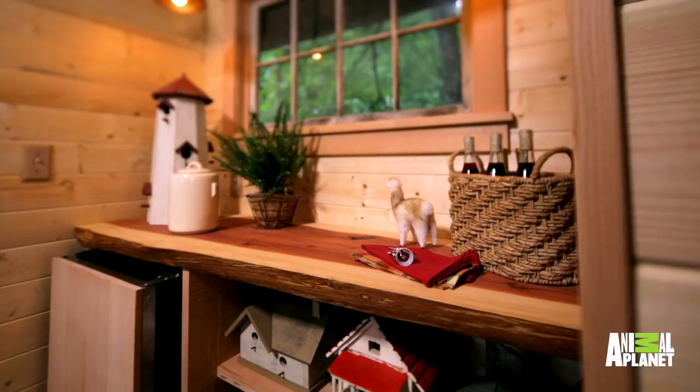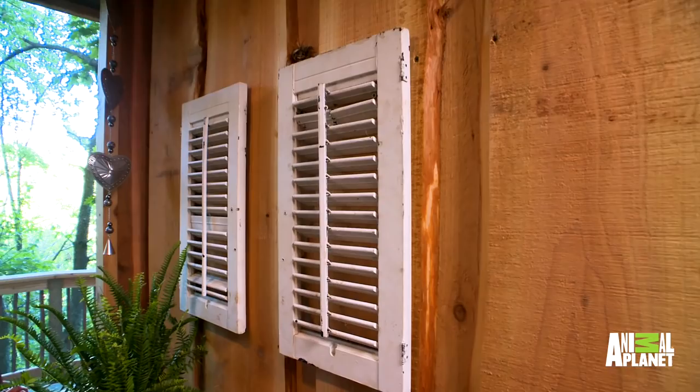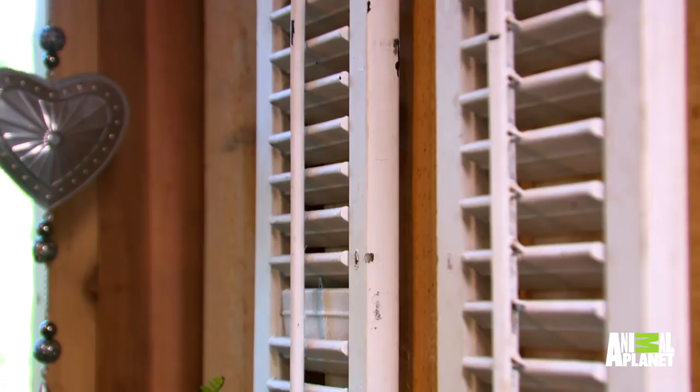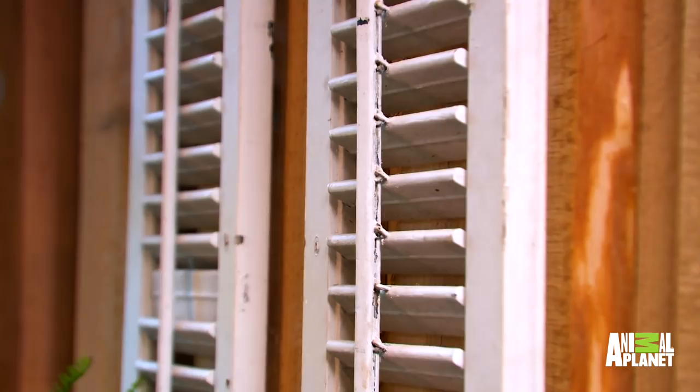The clients have an incredible collection of architectural salvage, and one of the things we decided to do is repurpose some of that collection for new use. We've taken two antique shutters that belonged to them previously, hung them on the wall — now they're art. This is an antique sled that Nancy Turner loves, so we've mounted it to the wall and turned it into a shelf. Dual purpose.